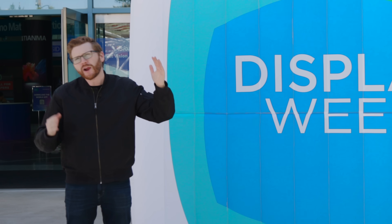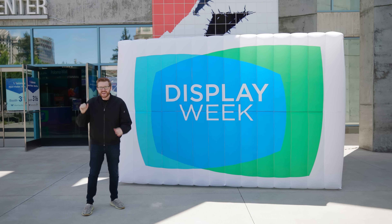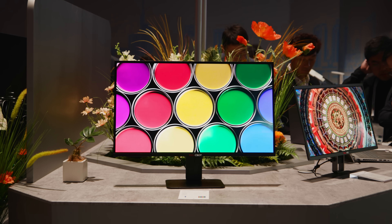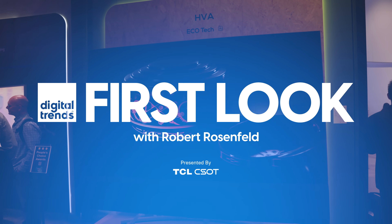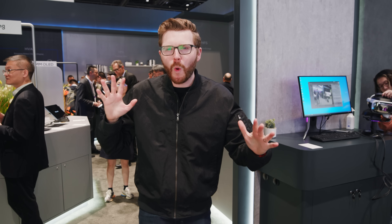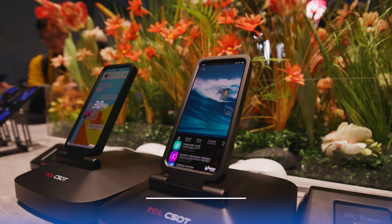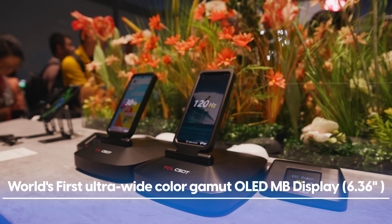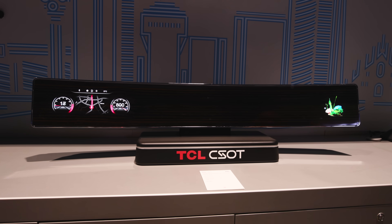They're taking things up a couple of notches — or I guess in this case, a couple of nits — in the wild world of displays. As we pixel-peep our way around the booth, there is obviously a whole lot of display tech to see, including many world firsts: the world's smallest silicon micro LED display, the world's first ultra-wide color gamut OLED MB display, and the world's narrowest splicing dual curve display coming to a car near you soon.